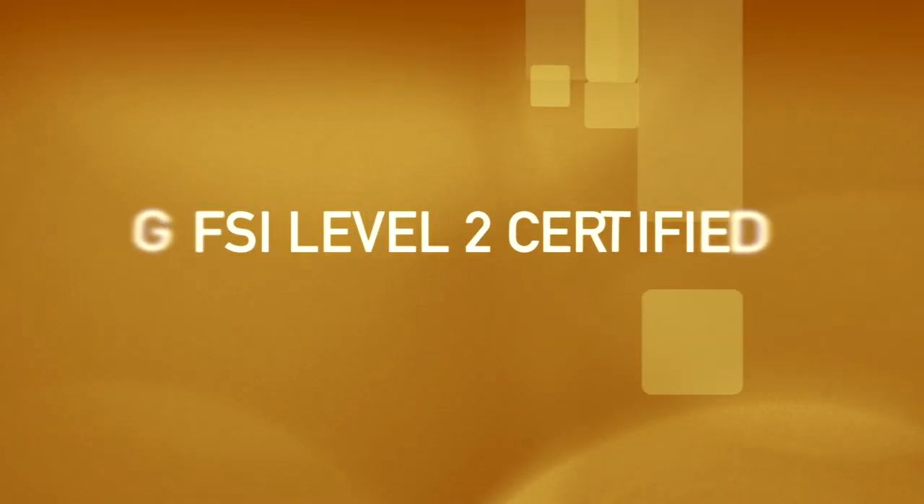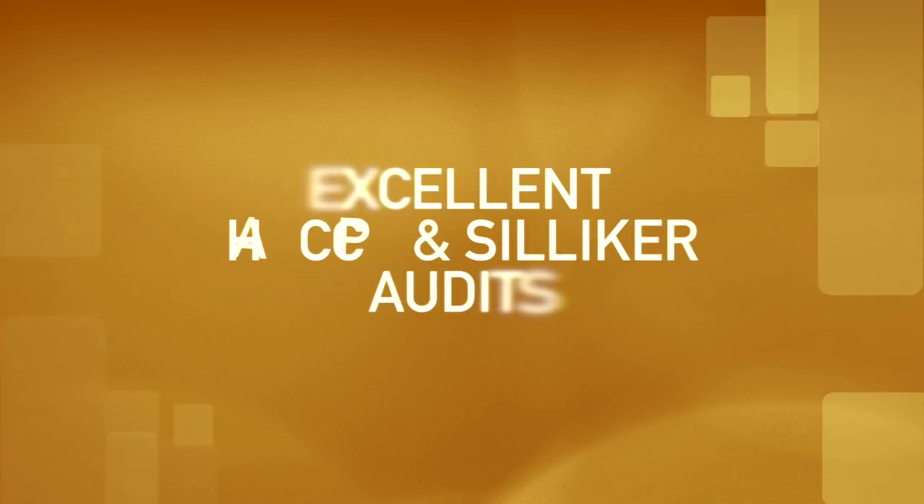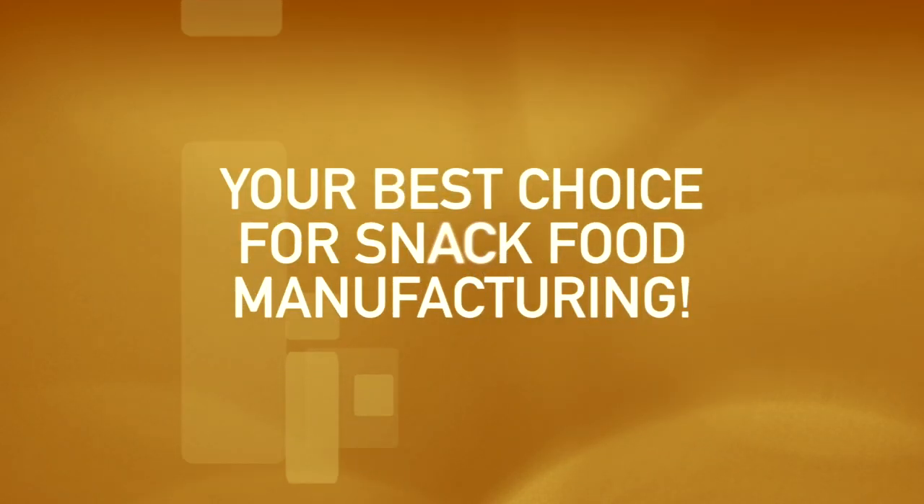All this along with our advanced quality systems, including Global Food Safety Initiative SQF Level 2 certification, HACCP and Silica audits that consistently rate excellent, and other sophisticated quality systems, make Wyandotte your best choice for snack food manufacturing.